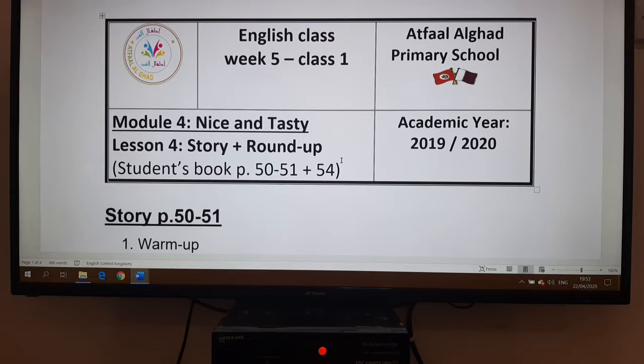Hello grade four, how are you? I hope that you are fine. So here we meet again in this video to deal with the lessons we are going to see on week five. For the first session we continue and try to finish unit module four, 'Nice and Tasty.' We deal with the lesson for story and the roundup. The story is on page 50-51 and the roundup on page 54.